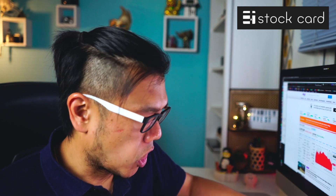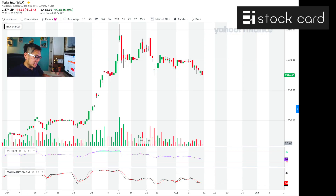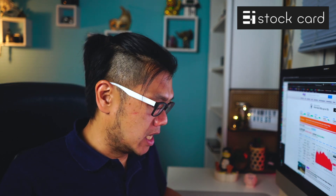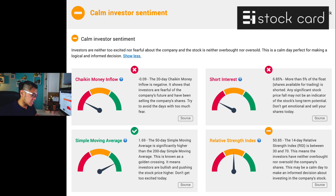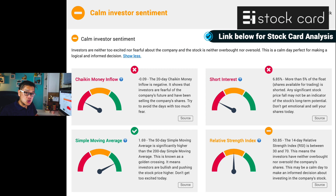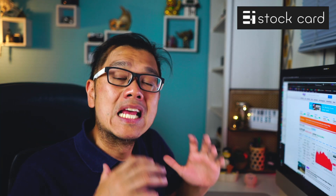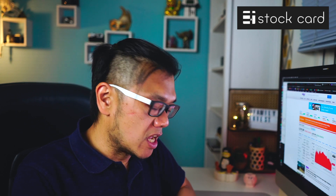Looking at the indicators — the Stochastic RSI and moving day average — short sellers have been selling Tesla. If you check out StockCard's Chaikin Money Flow indicator, it shows the money going in and out over the last 20 days. Right now it's at minus 0.09, meaning there's more money going out of Tesla. Even after the rise following earnings, it's just been dropping — short interest has been high, people have been taking profits.